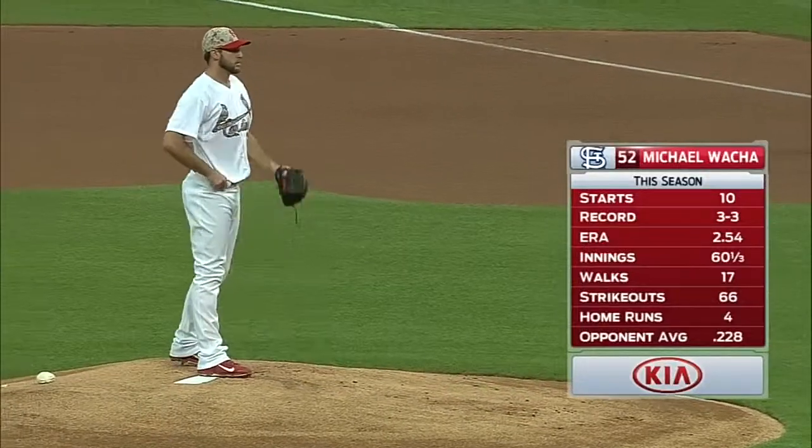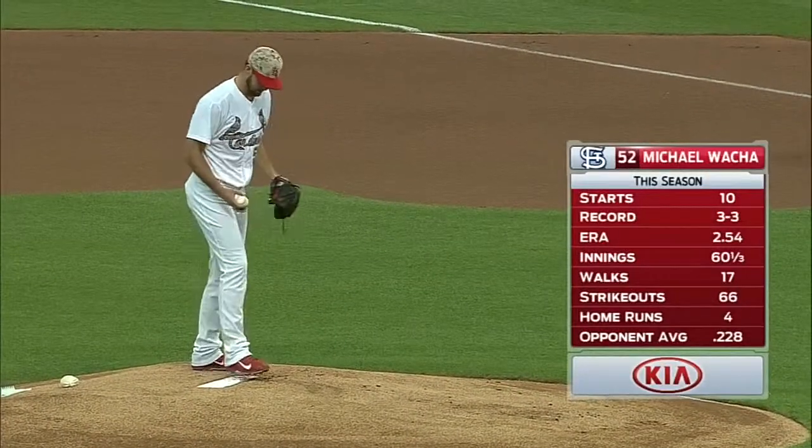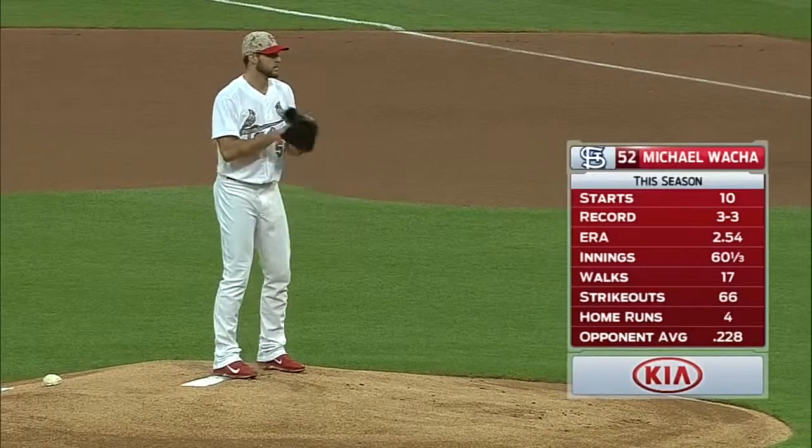Nineteenth overall pick back in 2012, burst onto the major league scene. He's our Kia starter, right hander Michael Walker.